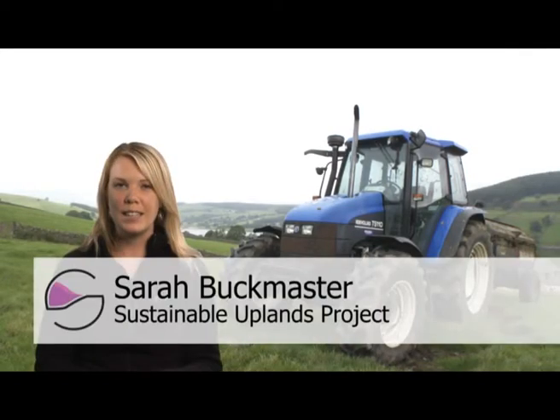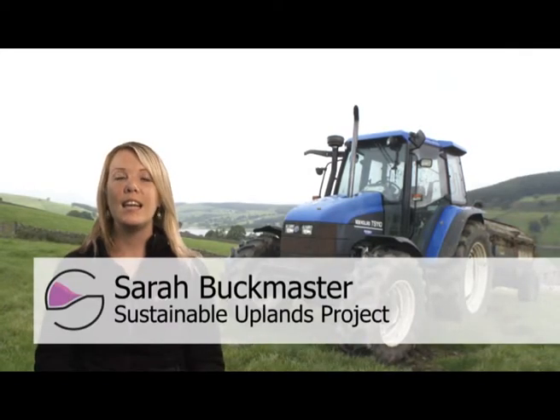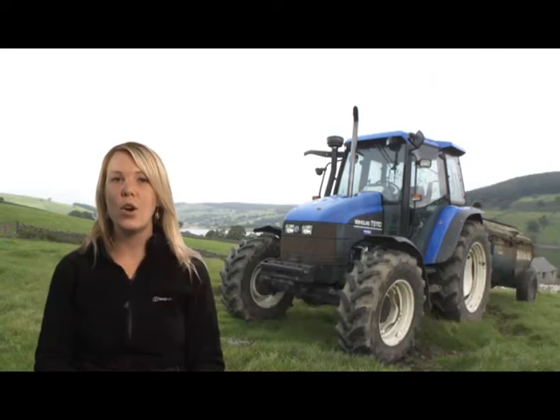The Sustainable Uplands Project is for anyone that lives, works, manages or just has an interest in upland environments.